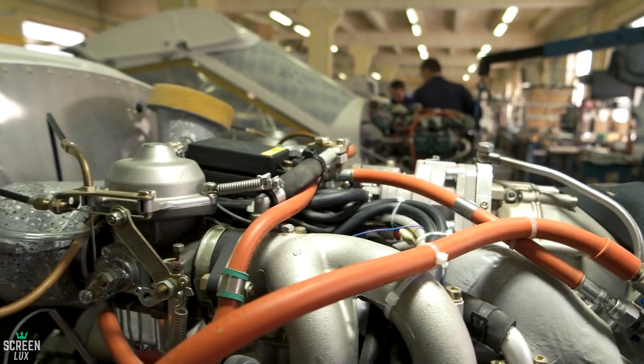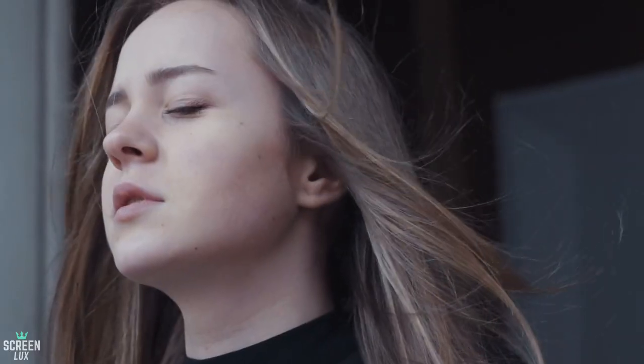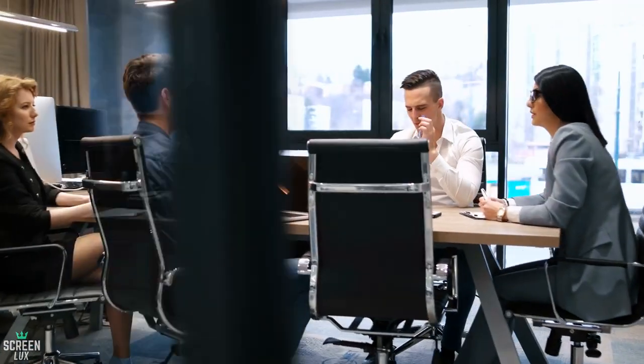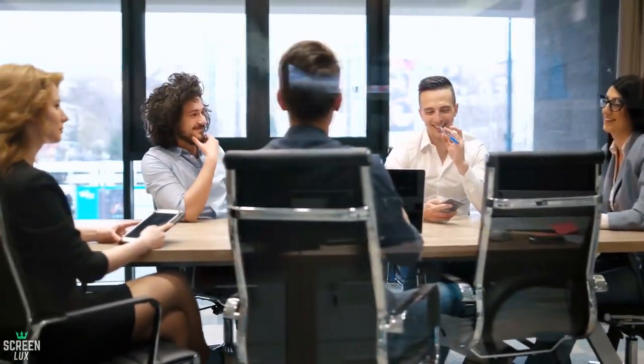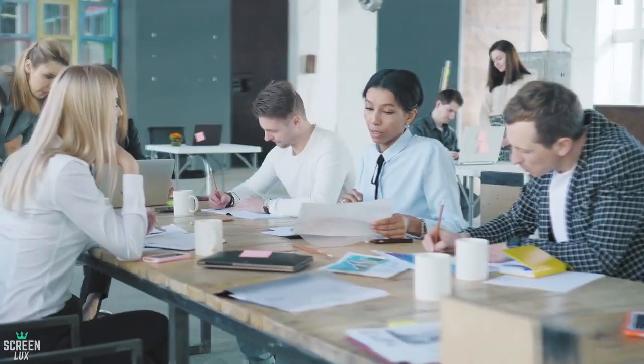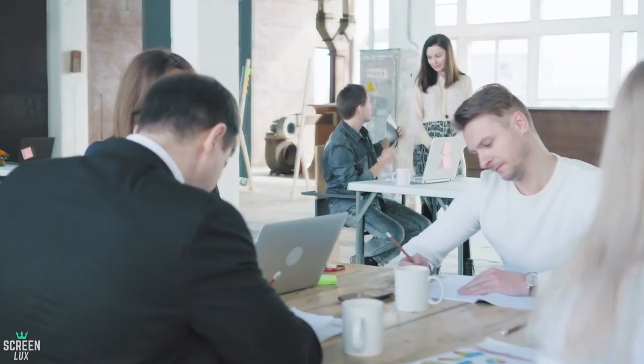Another notable feature of this headquarters is that there will be purified air, so employees will be able to breathe fresh, clean air like they would in a forest. Along with this, the buildings are designed to allow natural light to come inside, giving employees a much more natural feeling throughout the workday.